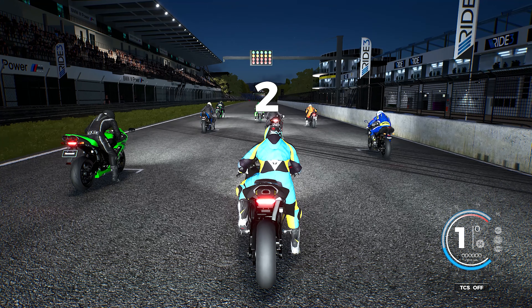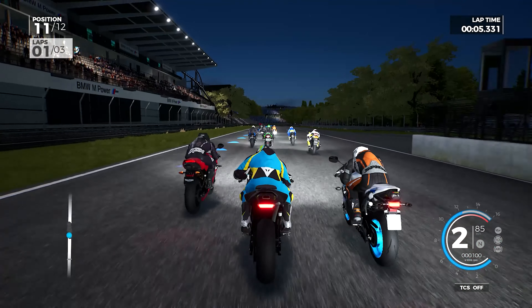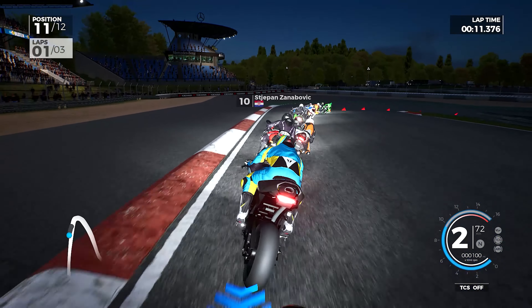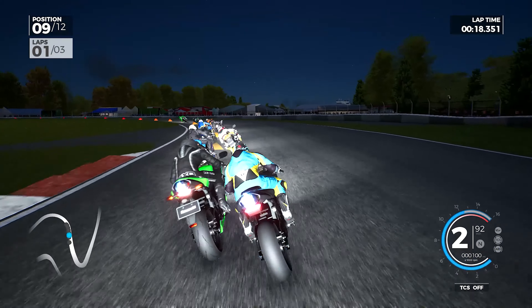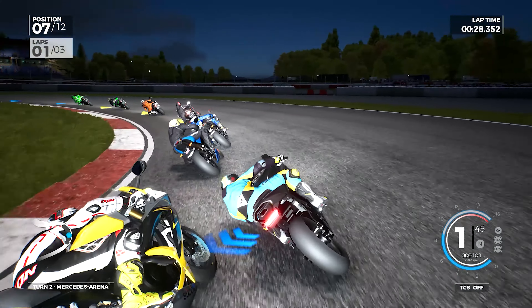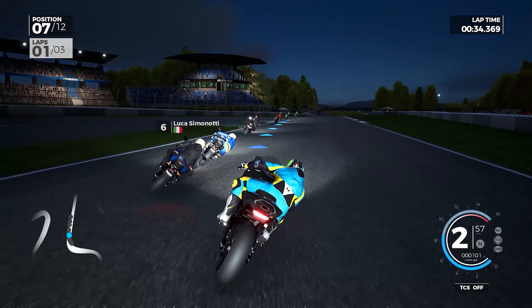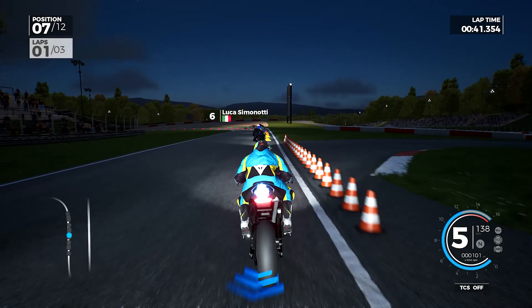For our next race, we are at the Nürburgring GP, and as well as taking our traction control off, the AI are now up to 90% difficulty. We want to race against some slightly faster, slightly more challenging racers in this series. Into the first corner — it's a very sharp hairpin. A lot of us know the Nürburgring GP from the likes of Forza Motorsport, Gran Turismo, Assetto Corsa. But on bikes, it's a completely different experience.